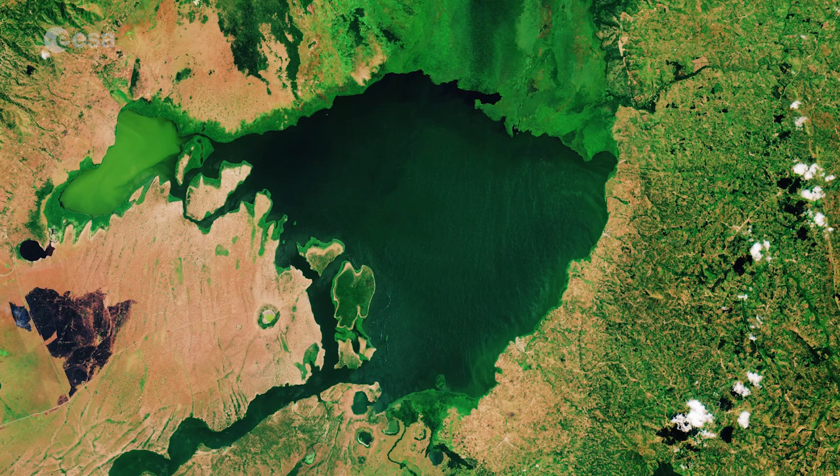Hi, I'm Mariangela D'Agunto and you're watching Earth from Space from the ESA Web TV studios. Today, Copernicus Sentinel-2 takes us over Lake George in western Uganda.